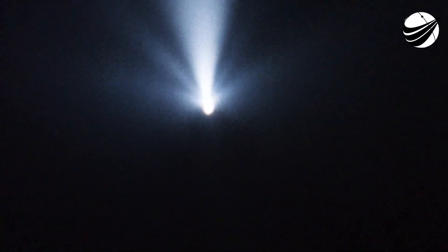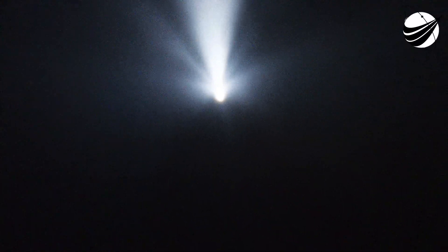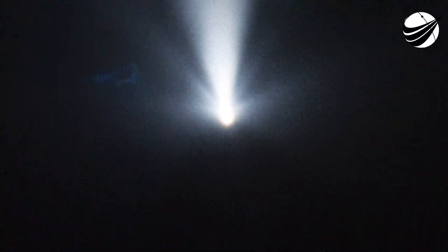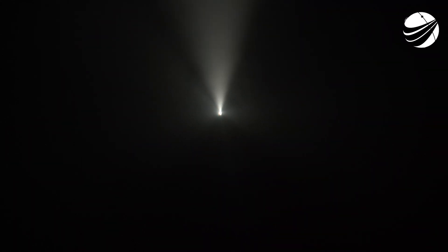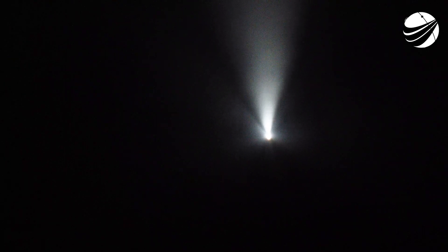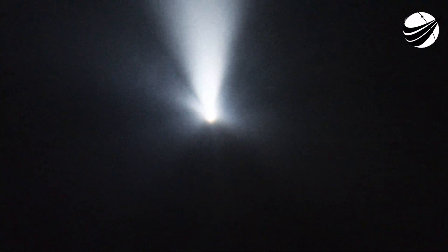Drag pulsing — trajectory nominal. We're pulsing the thrusters. Copy, nominal trajectory — the crew confirming nominal trajectory. We're beginning to move the first stage into position so it can do the entry burn. Four minutes 15 seconds into today's flight, the second stage propelling our four astronauts up the eastern seaboard. It's a six-minute burn to deliver the astronauts into orbit.